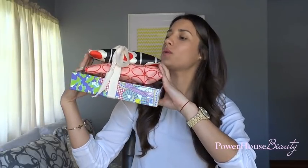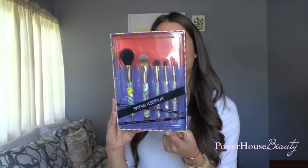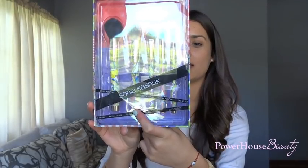Let's get started with the prizes! For the first place winner, the biggest item is this Sony Akashic Limited Edition 5 Brush Couture Brush Set. It includes one powder brush, one foundation brush, one arched eyebrow brush, a crease brush, and a synthetic pointed eyeliner brush. I just thought this was so cute — the design and the pattern on the brushes were just so adorable.